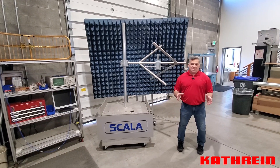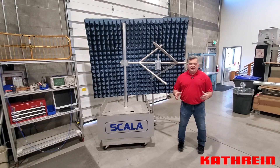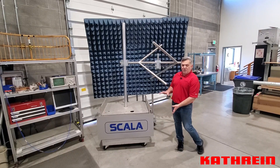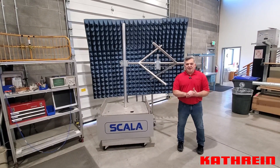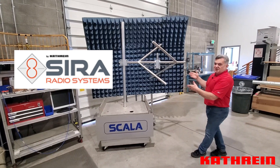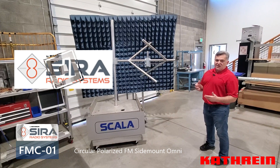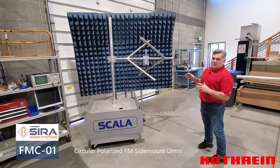One thing you don't think of is a circular polarized FM side mount antenna. We've never designed a circular polarized FM side mount Omni as part of our Scala product. One of the reasons we haven't is because we have a sister company in Italy, CIRA, that has an antenna that checks all those boxes. This is our FMC01, our CIRA-built FMC01 — a robust, well performing, high quality antenna that is practical for the low power FM market.